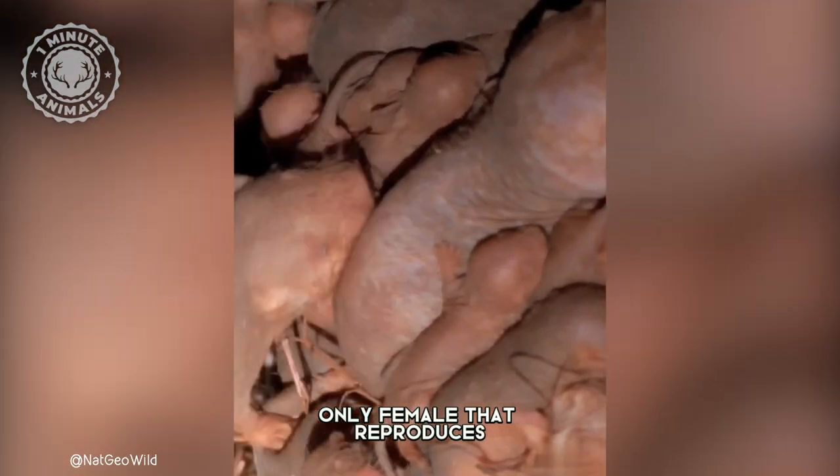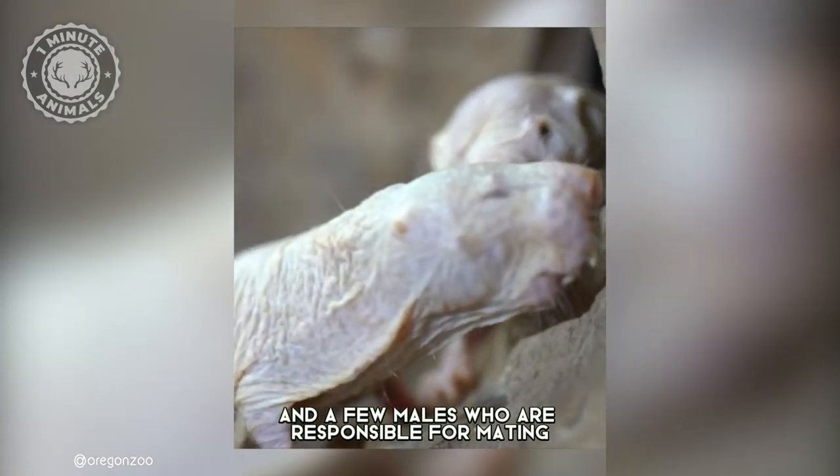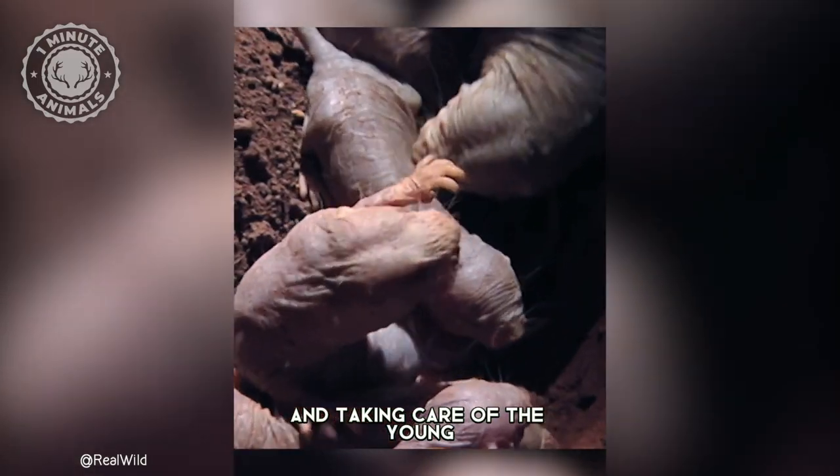They have a queen who is the only female that reproduces and a few males who are responsible for mating. The rest of the colony members are workers, helping with tasks such as tunneling, gathering food, and taking care of the young.